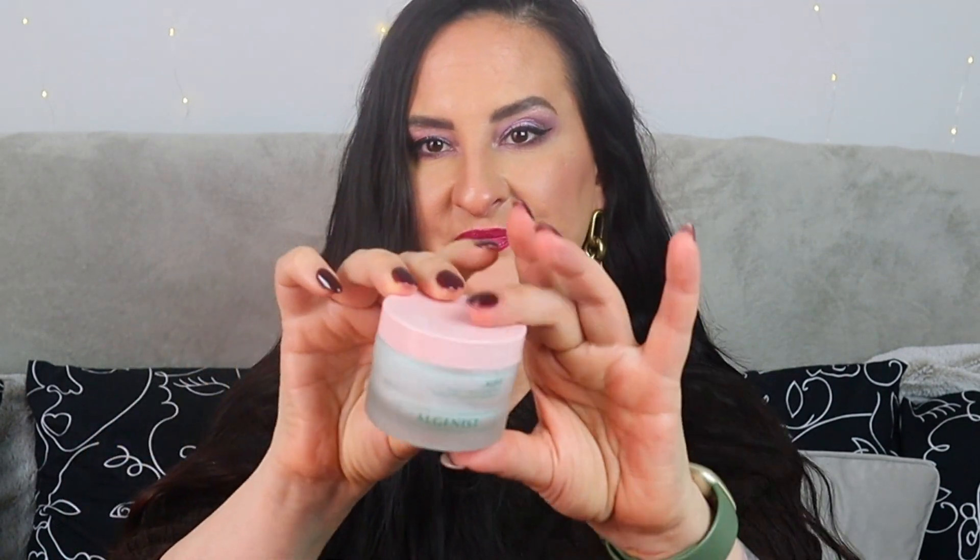Next, the Alginist Live Probiotic Balancing Mask. This one was actually quite cool — it's green inside, and when you apply it to your skin it turns pink. Nothing out of the ordinary performance-wise, but it was a really nice, pleasant mask to use. I enjoyed it.